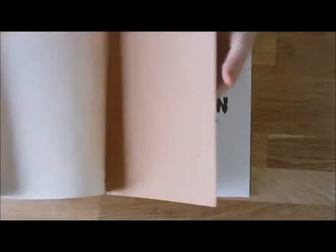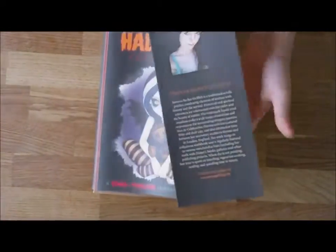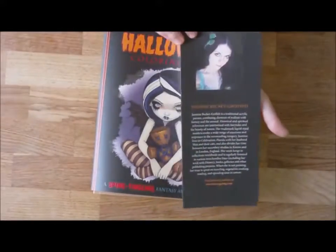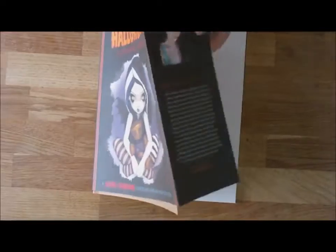On this book there's a dust cover with a plain craft card book cover, and some info about Jasmine the artist on the inside flap of the dust jacket.